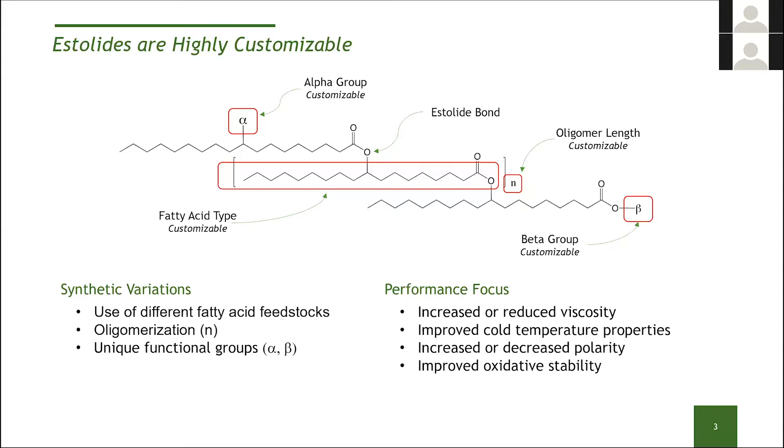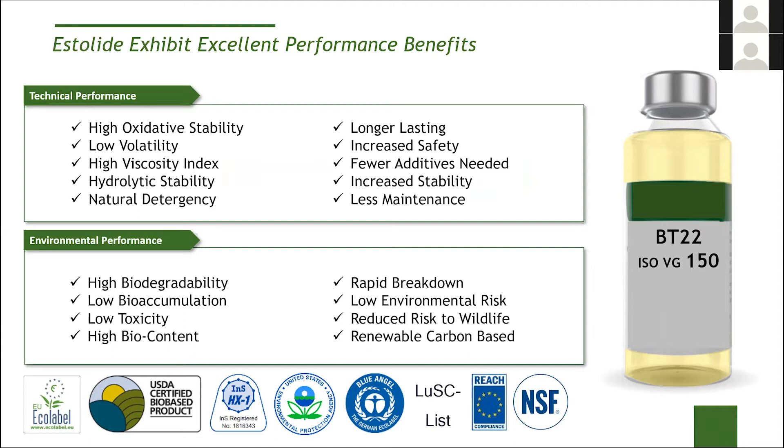In general, what you see from our estolides is high oxidative stability. These molecules, because of their fatty acid chain lengths, tend to have very low volatility even at low viscosities — which can be an issue for some low-viscosity synthetic base oils like PAOs. Because they're oleo-derived, most oleo-based lubricants tend to have very high viscosity indexes, and you see that with our estolides as well. They have very good hydrolytic stability, and the solvency and detergency of these molecules is really amazing — best in class. From a performance perspective, this means long-lasting lubricants, very good safety, and the ability to reduce the amount of additives needed.